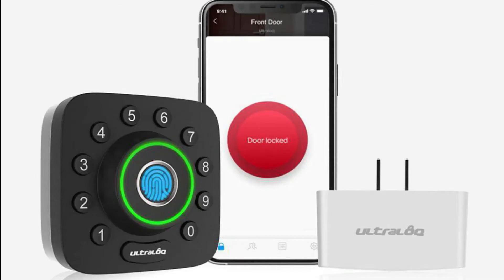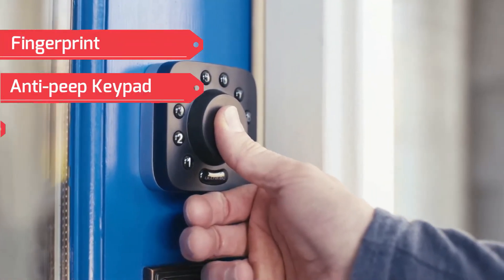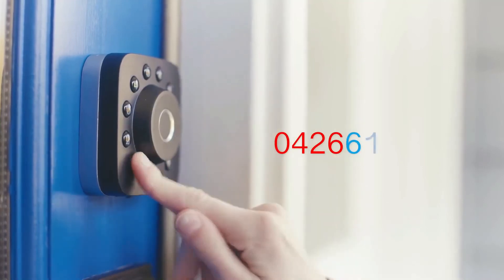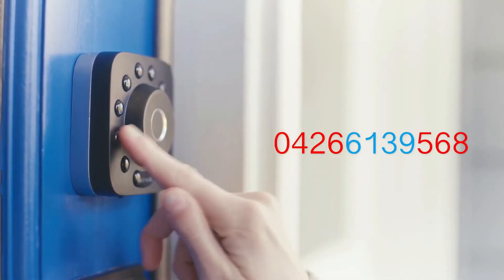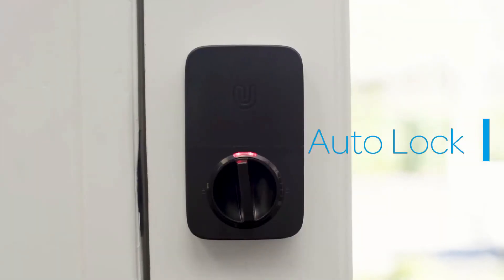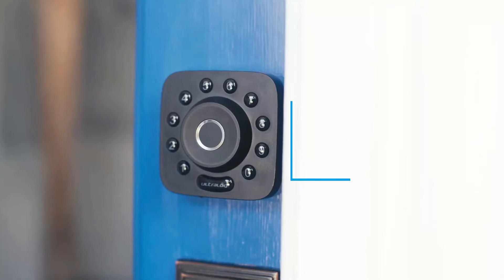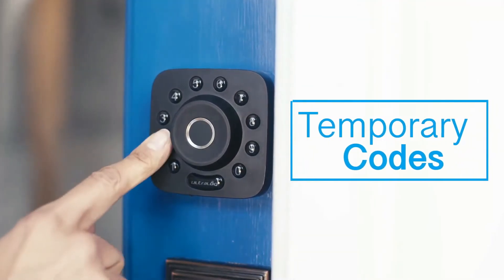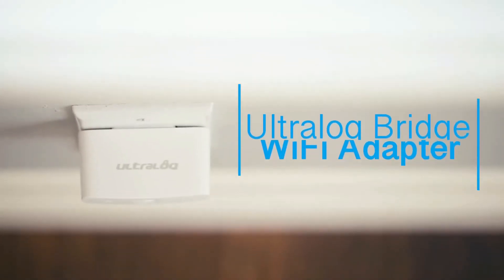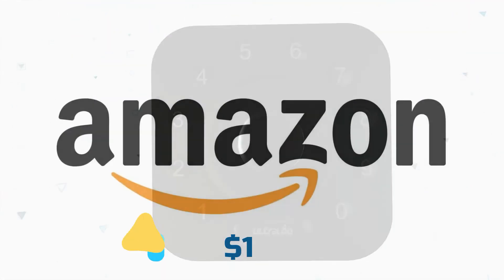At number 8 we have the Ultraloq U-Bolt Pro Smart Lock by Ultraloq. This is a 6-in-1 keyless entry smart lock featuring fingerprint, anti-peep keypad, app control, auto unlock, shake to open, and a mechanical key. You can type in any random combination of numbers and still gain access as long as the correct password is embedded in the longer number set. It locks automatically when you leave and unlocks on your arrival. Dual data encryption makes it impossible to unlock your door without your permission. You can grant access to family or guests via a code or give them an e-key for permanent access. Note that the Ultraloq Bridge Wi-Fi adapter is required for remote access and must be purchased separately. The Ultraloq U-Bolt Pro is available on Amazon for $195.